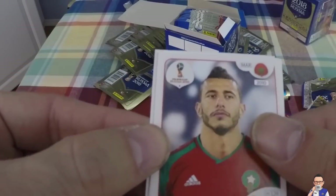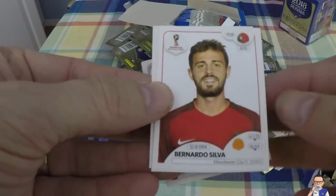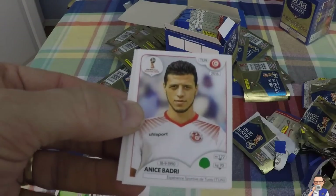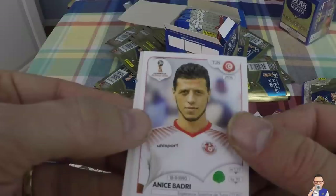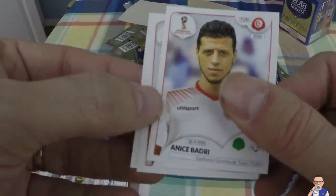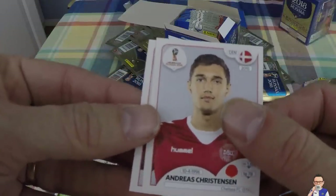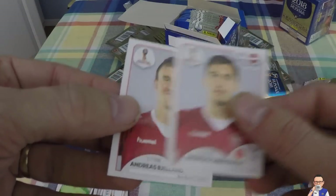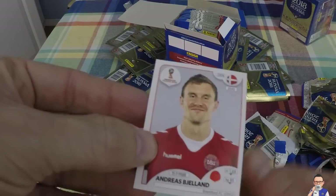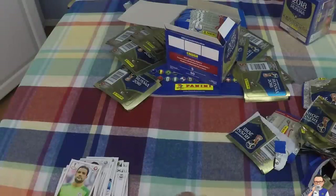Youssef El Arabi, plays in Galatasaray, also plays for Morocco. Bernardo Silva, Manchester City, also plays for Portugal. Anice Badri, plays for Tunisia and also Esperance Sportive de Tunis out in his home country. Andreas Christensen, Chelsea's centre-back, made his position his own, also plays for Denmark. And Andreas Bjelke, also Denmark, plays out at Brentford in the English Championship, second tier.